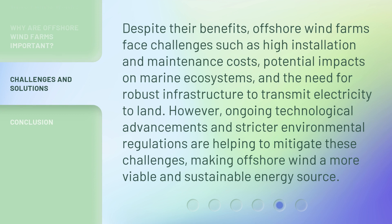Despite their benefits, offshore wind farms face challenges such as high installation and maintenance costs, potential impacts on marine ecosystems, and the need for robust infrastructure to transmit electricity to land. However, ongoing technological advancements and stricter environmental regulations are helping to mitigate these challenges, making offshore wind a more viable and sustainable energy source.